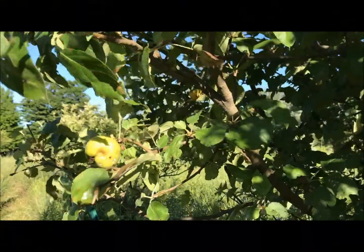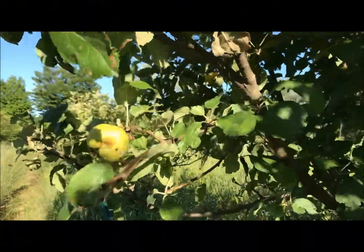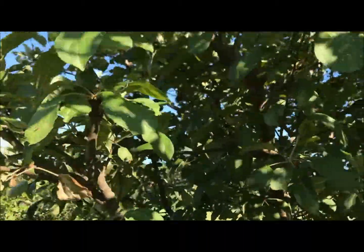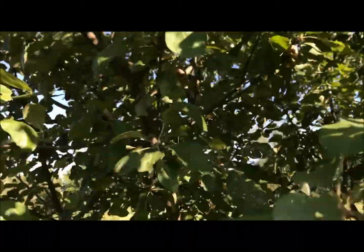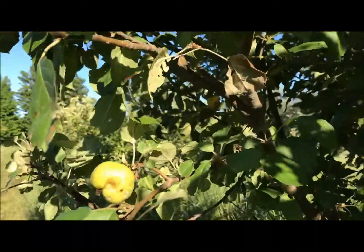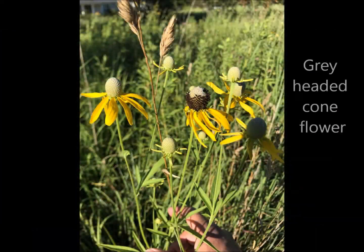This is an unknown apple — kind of a beat-up little one there. The rest I think have been picked by some sort of varmint. We've had raccoons the past couple of years coming up into this tree. They missed this one.